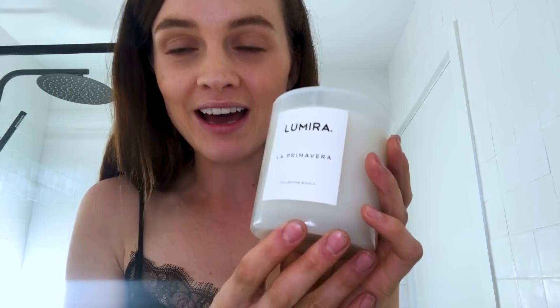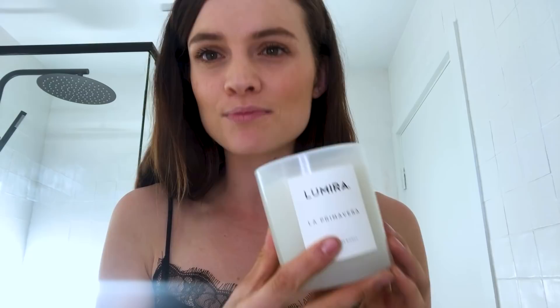I also have a little bit of an obsession with candles — I think we all do. This one here is a brand called Lumira and this is their La Primavera scent, which means city of flowers in Italian. It's a beautiful floral blend of lily, rose and jasmine. The packaging is also so beautiful — it looks absolutely divine on the bathroom bench.